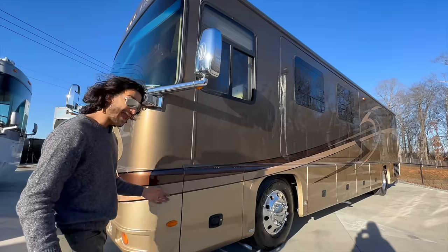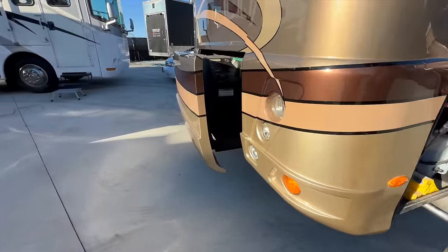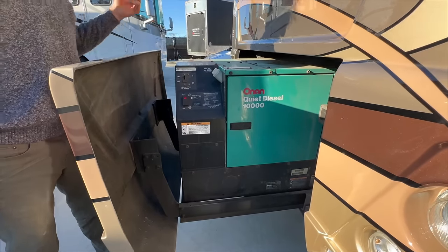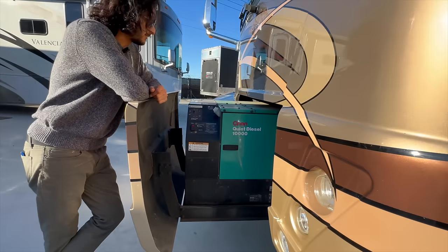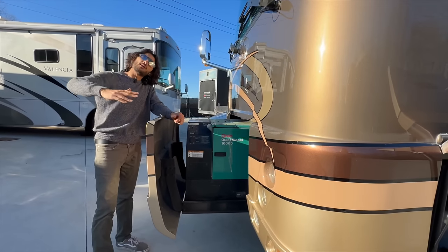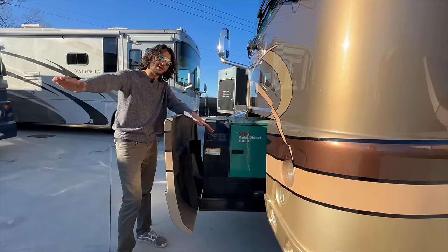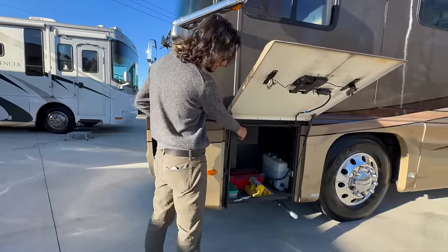Up front there is a 10,000-watt Onan quiet diesel generator on a hydraulic slide — you just click a button and out it pops. It only has 664 hours on it. It runs beautifully. What I always like about these bigger Onan generators is they're not going to fluctuate revs like smaller generators do — you just have one consistent generator noise the whole time. Having that big 10,000-watt Onan means you can run pretty much everything you want in the coach.